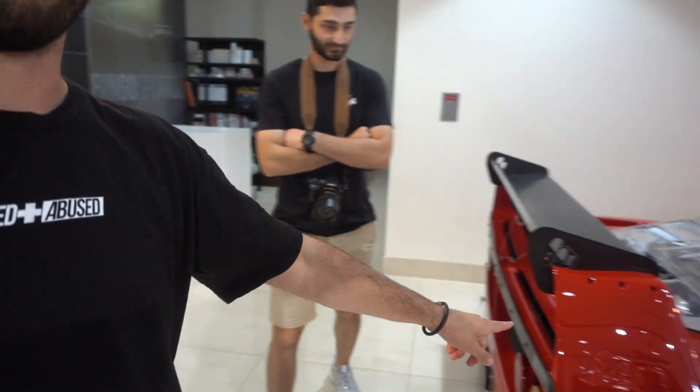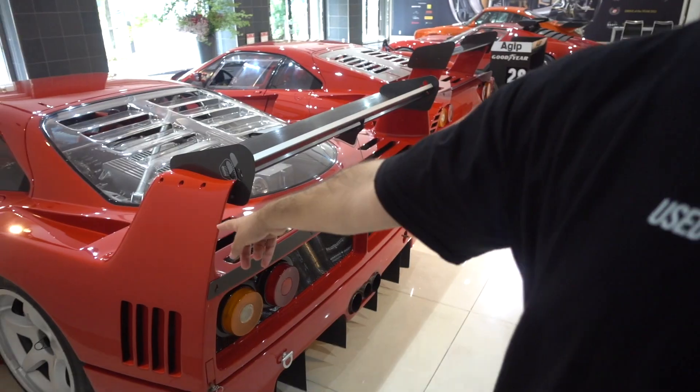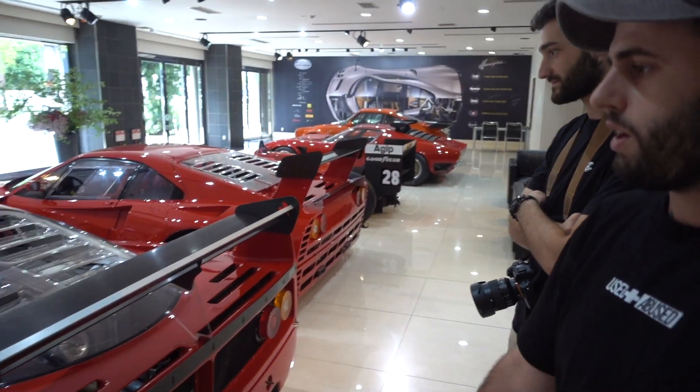One thing that we noticed that was a little bit weird is this F40 logo. Everyone knows F40s have the F40 logo there. However it's only on the right-hand side of the car. You come over to the left-hand side and it's not there. I don't know if that's a thing with all F40s. I honestly thought, just from seeing photos, it was on both sides. You notice that when you're up close.